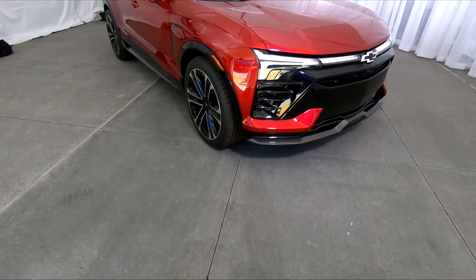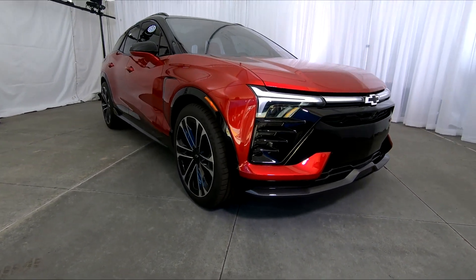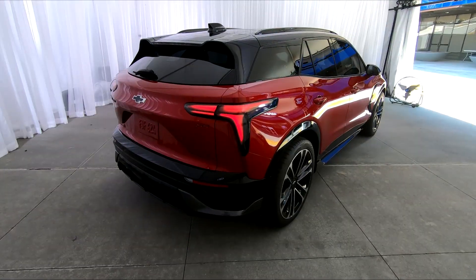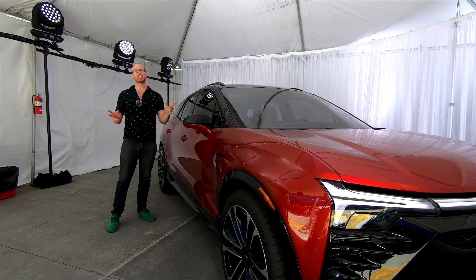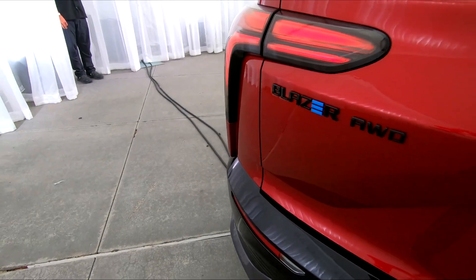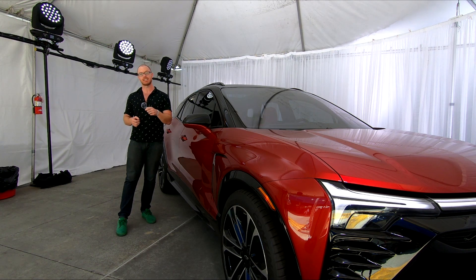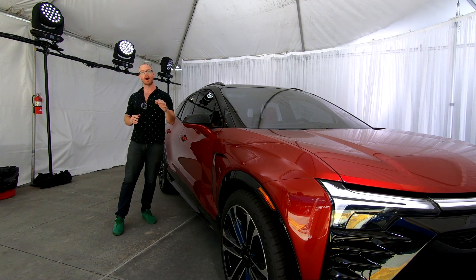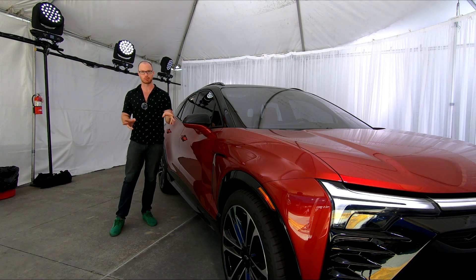While it shares the same name as Chevy's existing crossover utility vehicle, the Blazer EV is clearly a very different looking machine compared to its gasoline-powered counterpart. This thing is lower, longer, wider, and more aggressively proportioned, making for a really handsome looking ride.